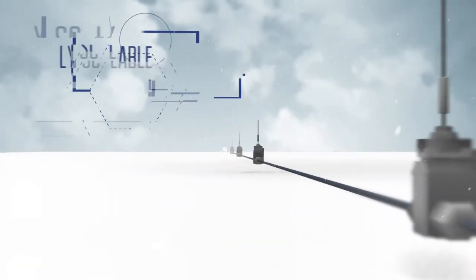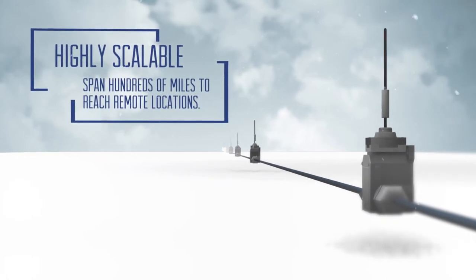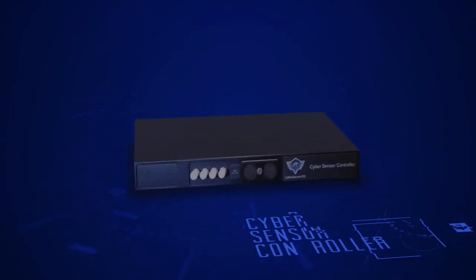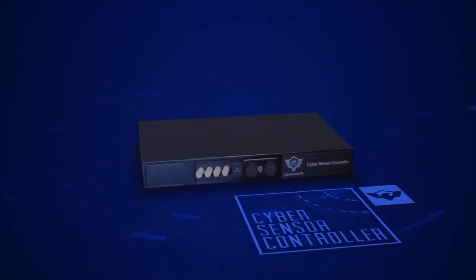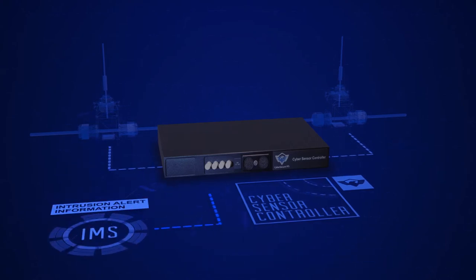CyberSensors can span hundreds of miles to cost-effectively reach remote locations without requiring power in the field. Next, there's the CyberSensor Controller, which provides the physical connection to the CyberSensors and relays intrusion alert information to the IMS.